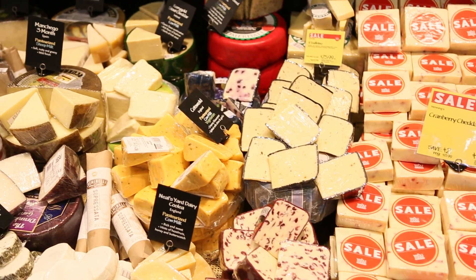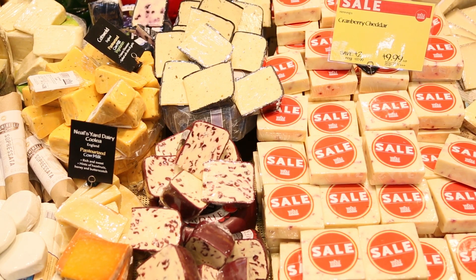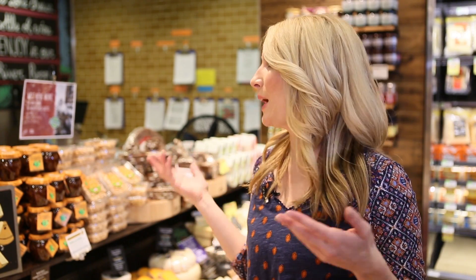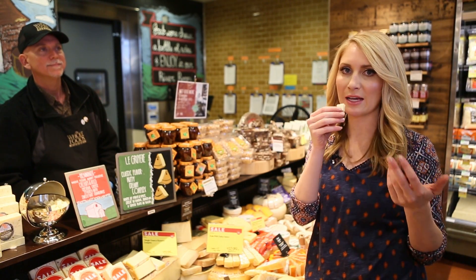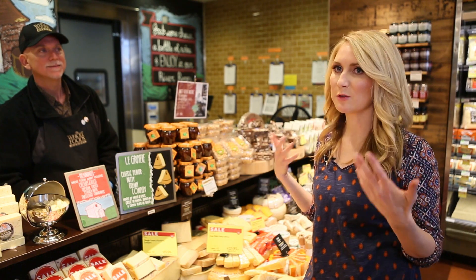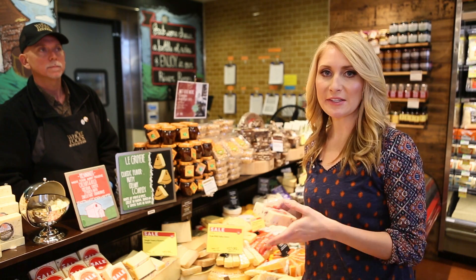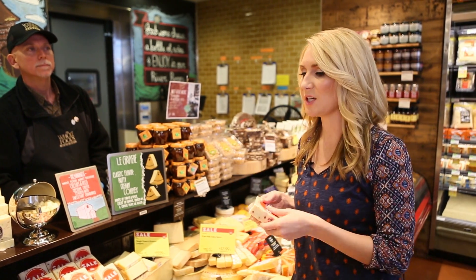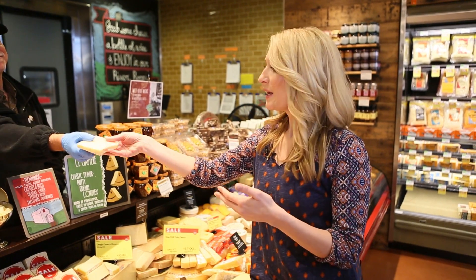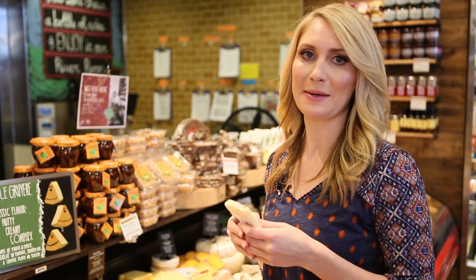The cheese section at Whole Foods is a great place to be. You can ask to sample anything that you see before you buy it — a try-it-before-you-buy-it sort of thing. I've asked for this cranberry cheddar — I tried it last year and just wanted to be reminded of how good it is. You can ask them to cut it in any size that you want, or even slice it for sandwich meat.